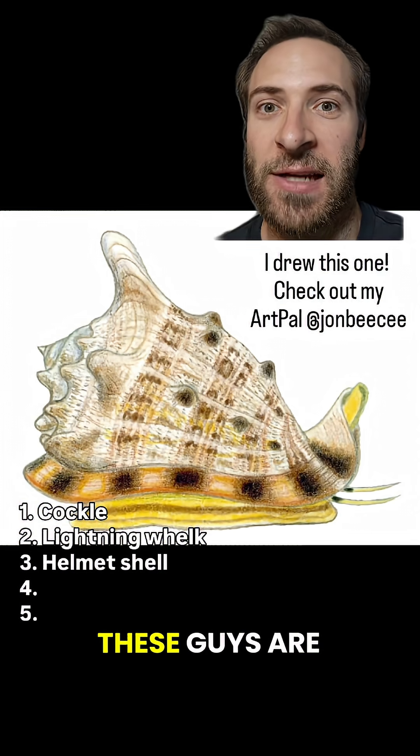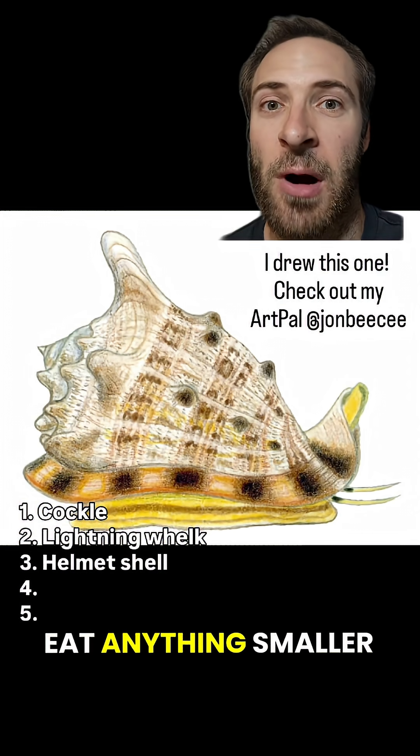Unlike conchs, which are herbivores, these guys are carnivores and they'll eat anything smaller and slower than them.